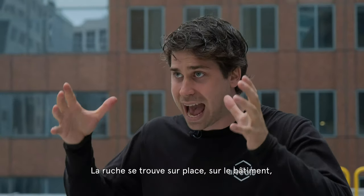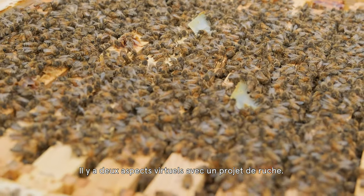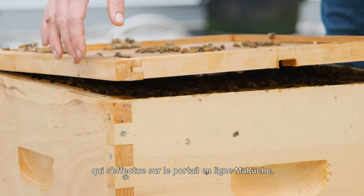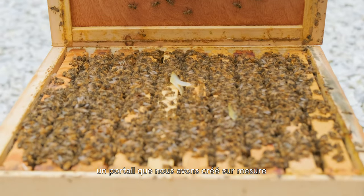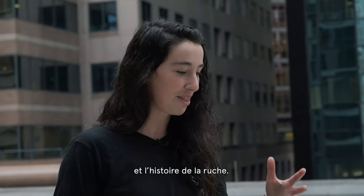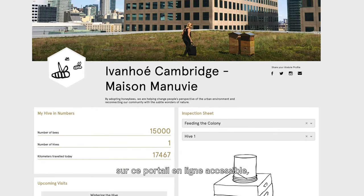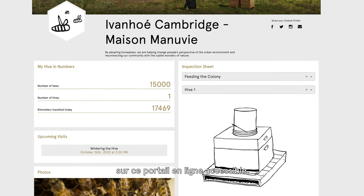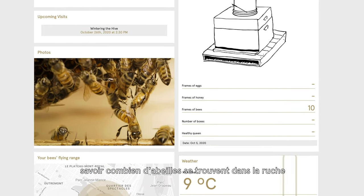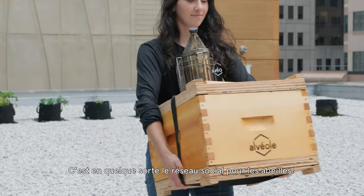So the hive project happens at the building, but what's the virtual side of these projects? We have two different virtual aspects. One is the visit-to-visit updates on My Hive, which is a portal we've created so that clients, tenants, and anyone can follow along with the hive story online. Every time we come here, we update an inspection sheet onto this accessible online portal where people can log in and see pictures of the hive, pictures of their queen, find out how many bees are in the hive, what their foraging distance is — tons of information. Social media for bees.